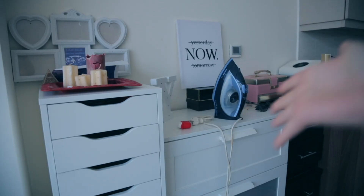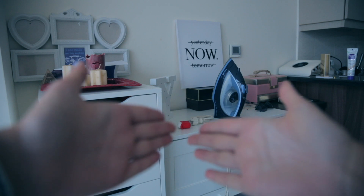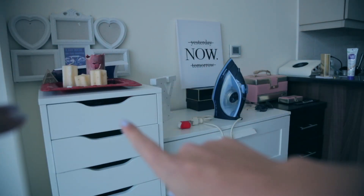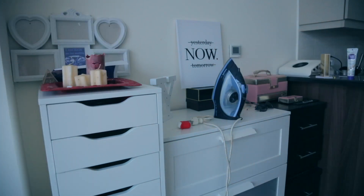Here is our next area that we're going to work on. I want to clean everything inside here and check it out — let's get rid of everything that we don't use anymore.